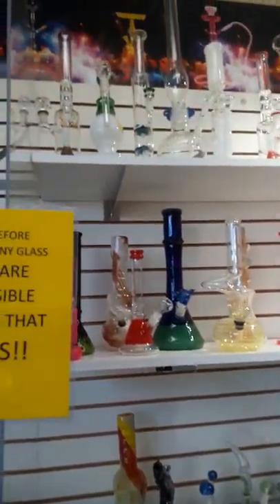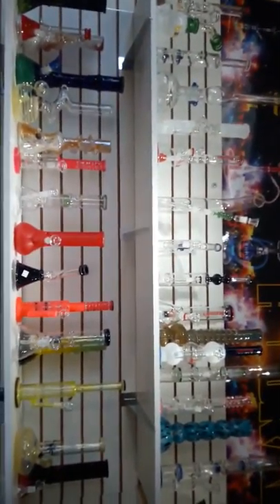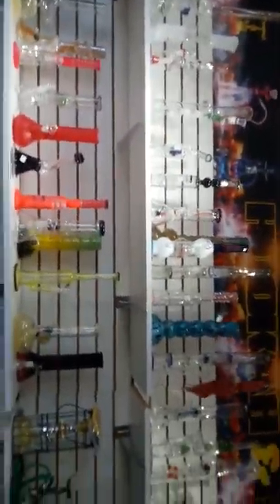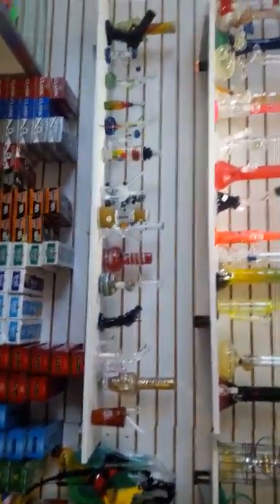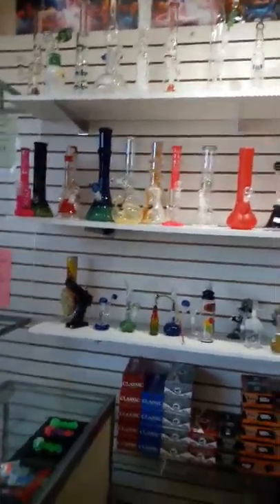Let's look on the wall at some of the bubblers, some of the more high-end ones. Even all the way at the top we'll find those ranging anywhere from $49 to $89 somewhere around in there. You can't beat it — these are all American blown glass. Okay, let's go look at some of the hookah pipes.